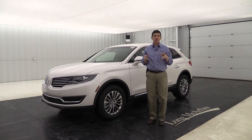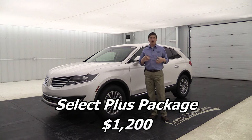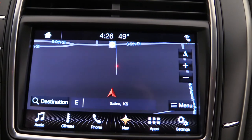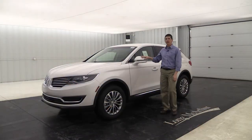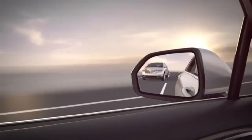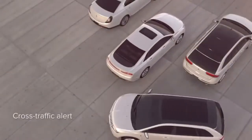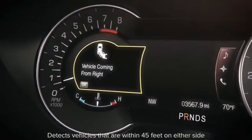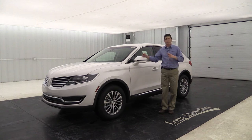Now for optional equipment: the Select Plus Package is the most popular package on the MKX. It adds navigation to the Sync 3 system with pinch-and-zoom capability, Traffic and Travel Link, and the BLIS blind-spot information system with cross-traffic alert. BLIS puts a warning light in the mirror if someone is in your blind spot, and alerts you with a mirror light, dash message, and tones if someone is crossing behind you while backing up.